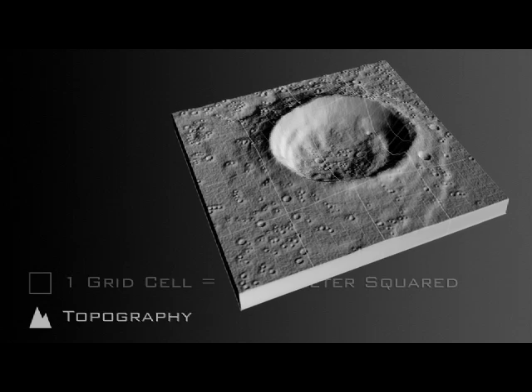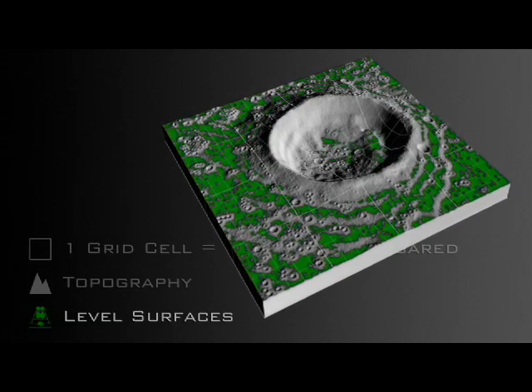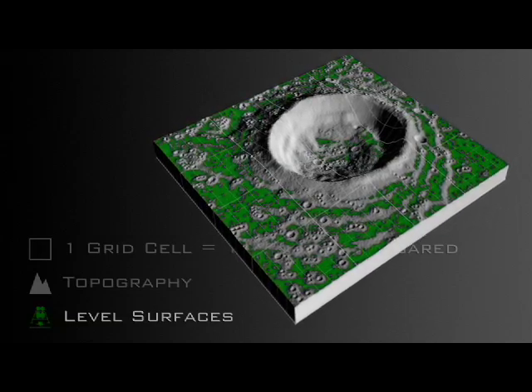The resulting map shows steep slopes and rough terrain, and gives a general idea of what areas might be level enough to provide safe landing sites, shown here in green.